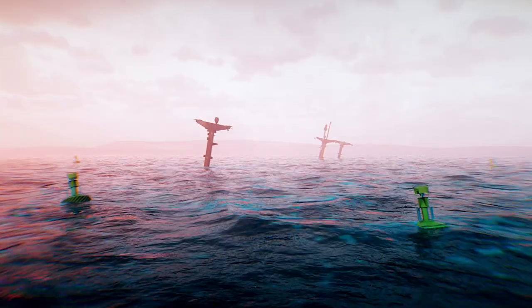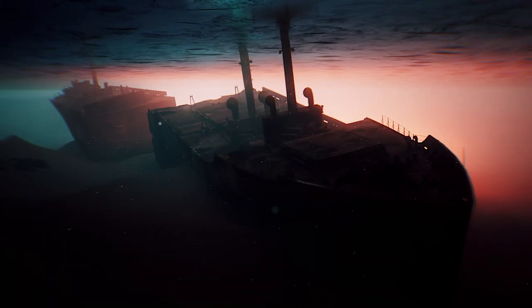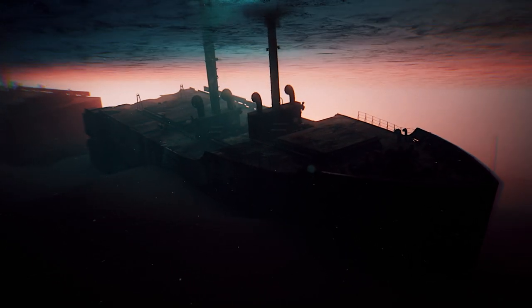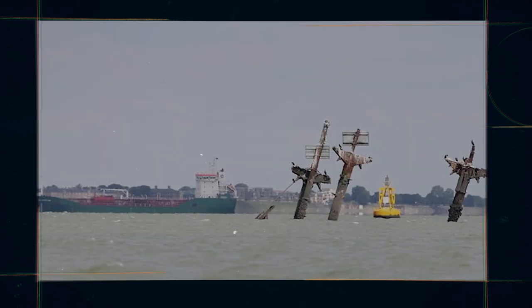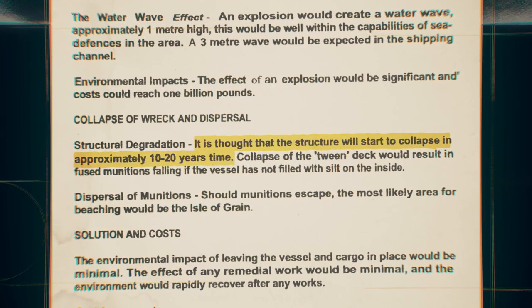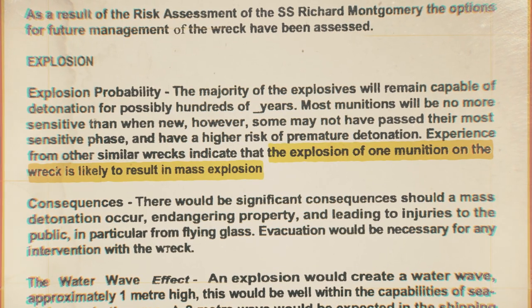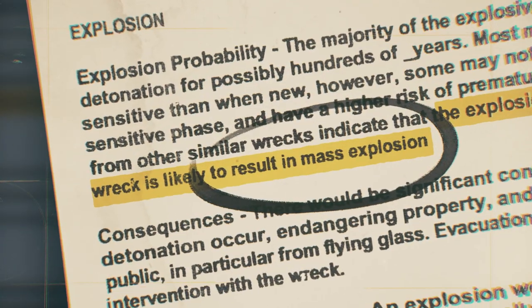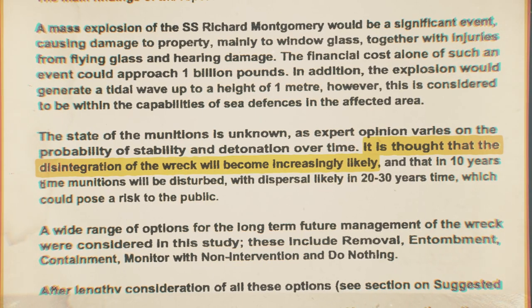So what do you do with a problem like the SS Richard Montgomery? Experts agree that the best time to dismantle the bombs was in August 1944, when the ship first sank. But the second best time is today. A risk assessment published by the UK government said that the wreck would start to collapse in 10 to 20 years, and that the explosion of one bomb could start a chain reaction across the 14,000 to 16,000 bombs on board. Doing nothing, according to the report, was no longer an option. Time had run out.